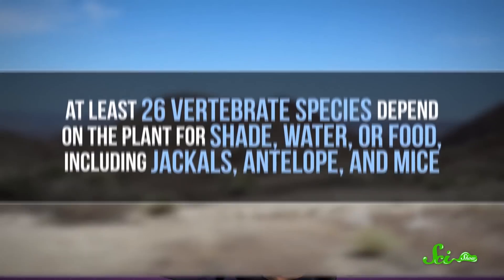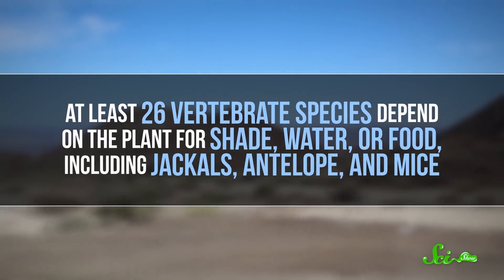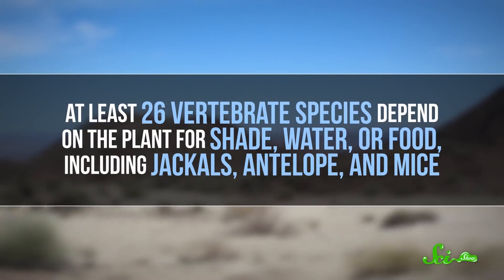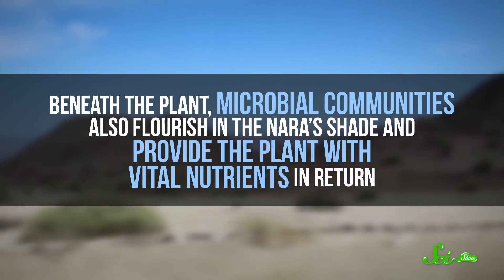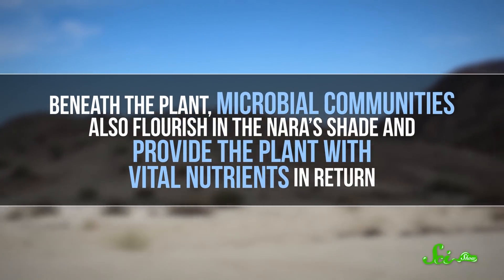With these tricks, scientists estimate that nara plants can live more than a century, including years without rain. But they don't just survive — they also make the desert more livable for a lot of other creatures. At least 26 vertebrate species depend on the plant for shade, water, or food, including jackals, antelope, and mice. Beneath the plant, microbial communities also flourish in the nara shade, and provide the plant with vital nutrients in return.